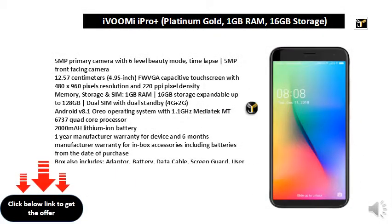5MP primary camera with 6-level beauty mode, time lapse. 5MP front-facing camera. 12.57cm (4.95 inch) FWVGA capacitive touch screen with 480x960 pixels resolution and 220ppi pixel density.